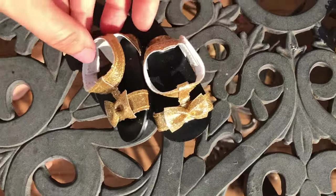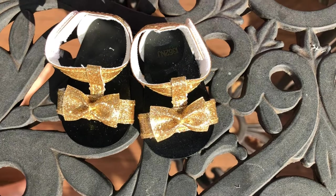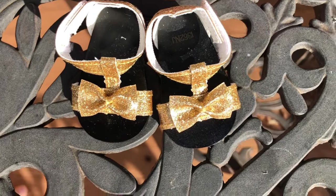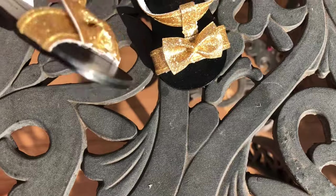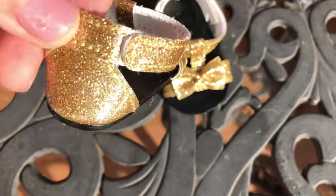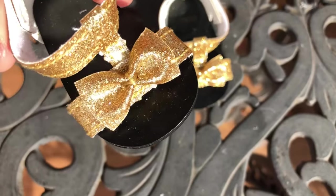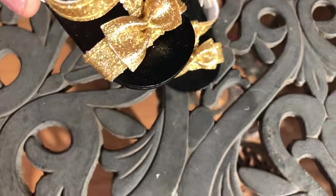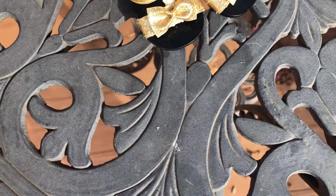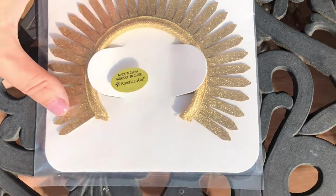The shoes come in the same gold and glittery color. The bow accents are absolutely adorable. The material is kind of faux leather or vinyl, and the glitter is already inside of it so it's not going to fall off.